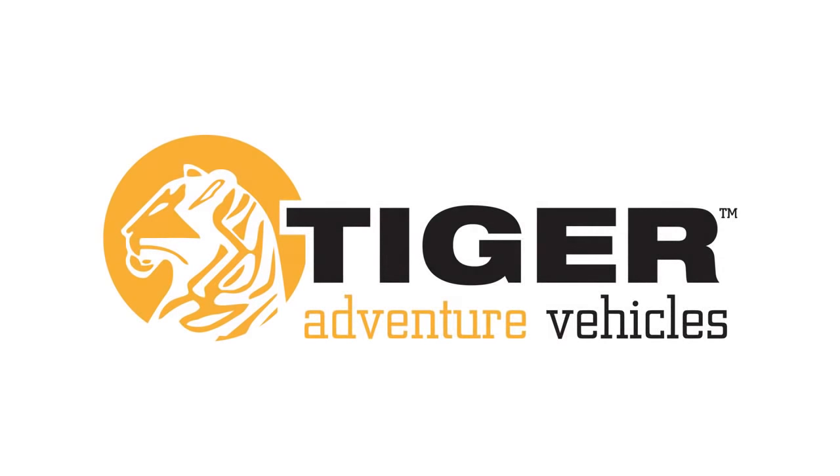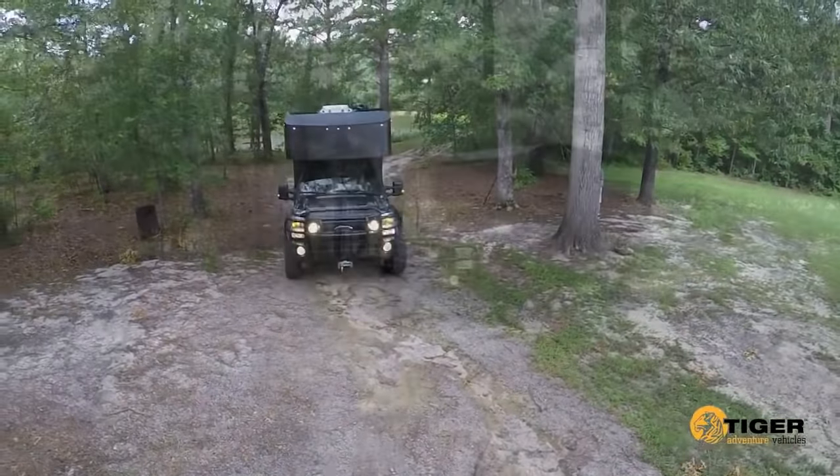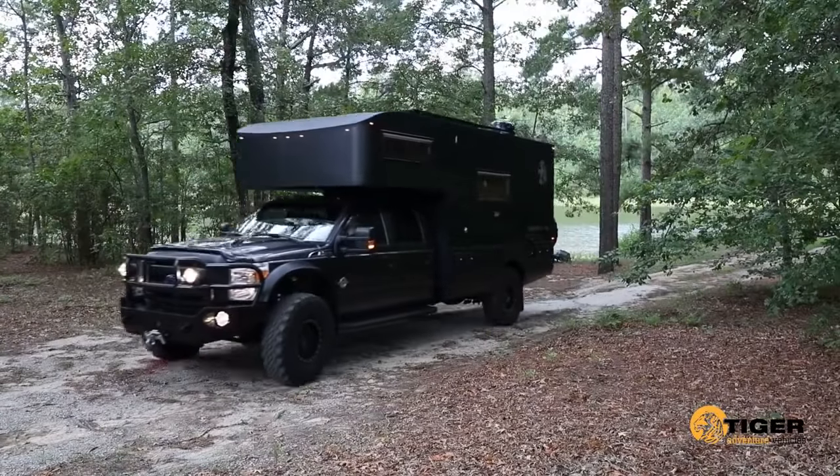Tiger Adventure Vehicles is proud to introduce the latest version of the Siberian, our largest and most powerful Tiger model. Built on either the Ford 550 or Ram 5500 chassis, the Siberian comes standard with a powerful turbocharged diesel engine.